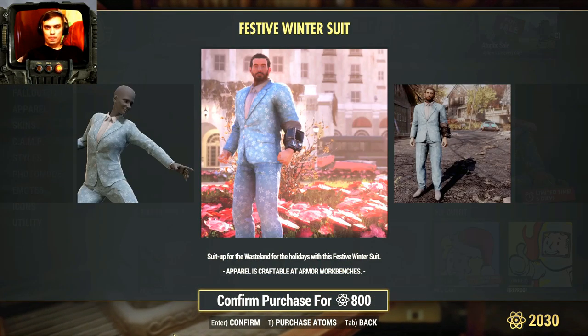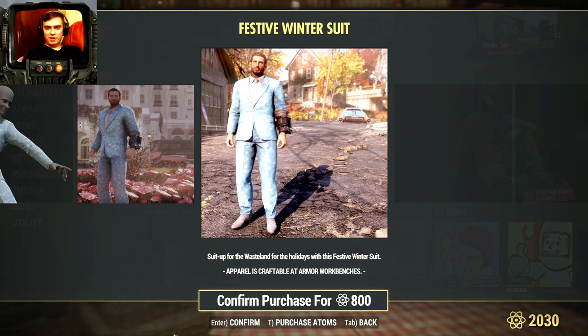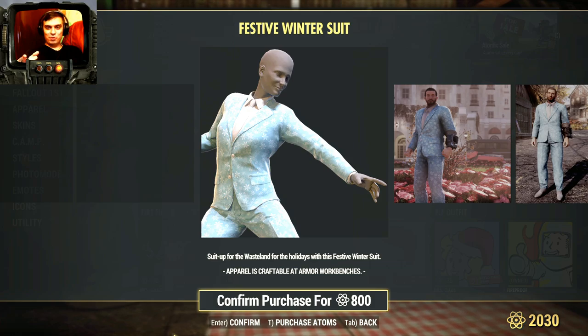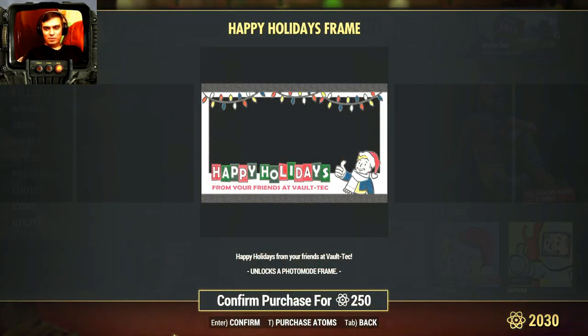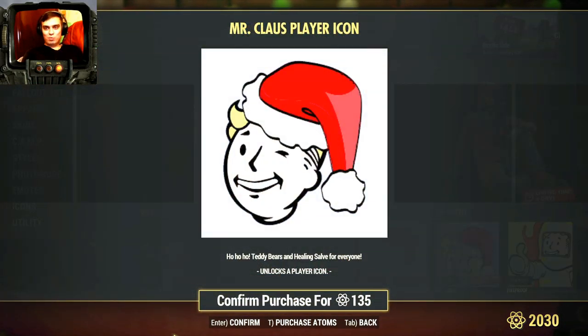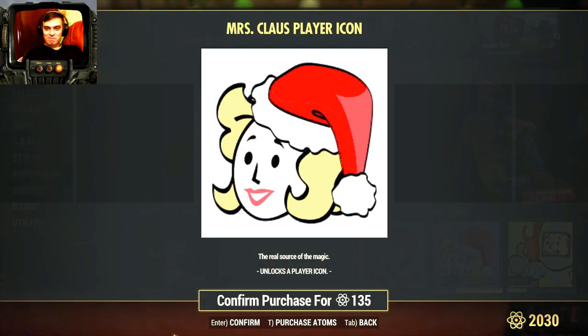Festival Suit - alright, cool - not for 800 definitely. Plus we've seen scorched running around in these. Happy Holidays frame - 250 - no thank you. Mr. Claus player icon - 135 - no thank you.